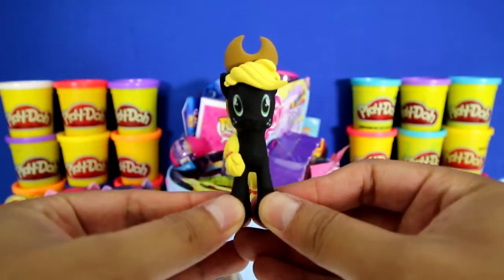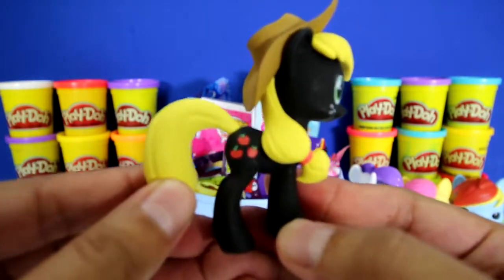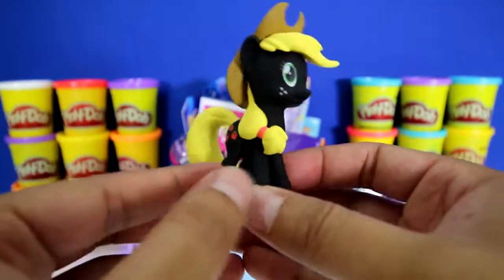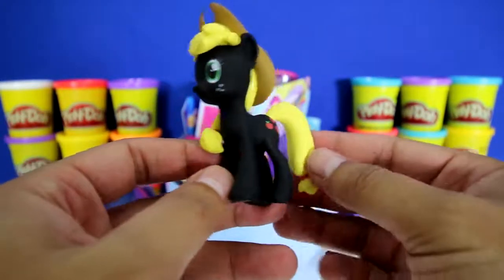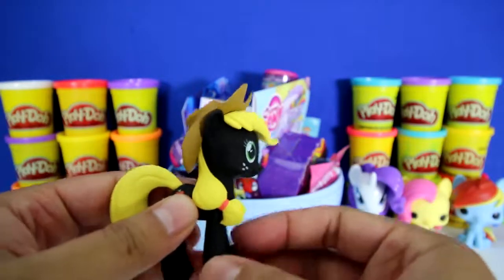And look who came to party! It's Applejack! Check out her cutie marks! She has blonde hair and she's black. And check out her cowboy hat. Howdy, y'all!